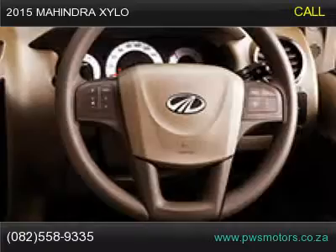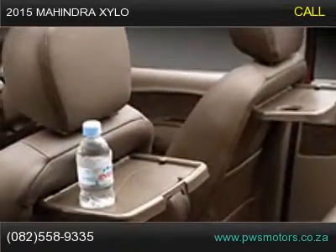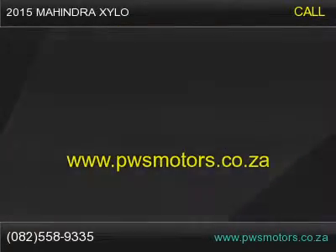Alloy wheels and muscular body contours leave no doubt about this car's intentions and masculinity. Add to this the fact that the Xylo comes in a whole range of exquisite colors.